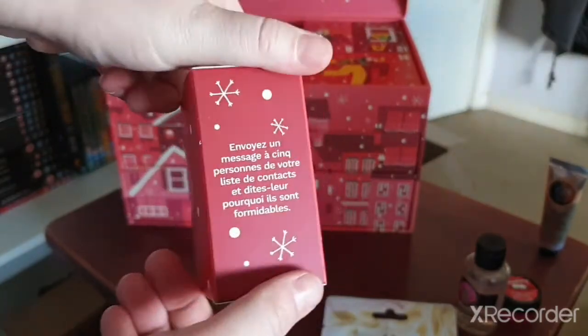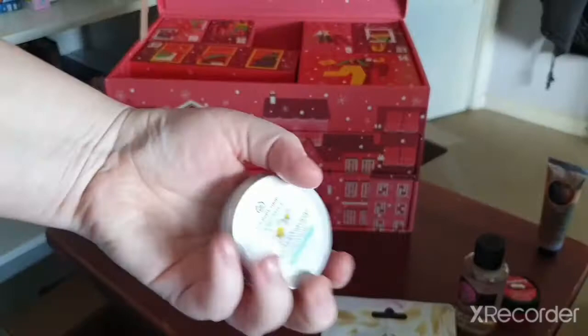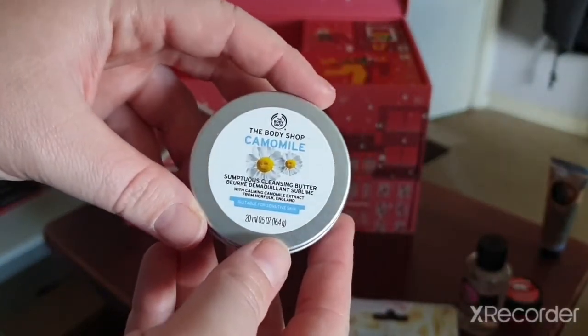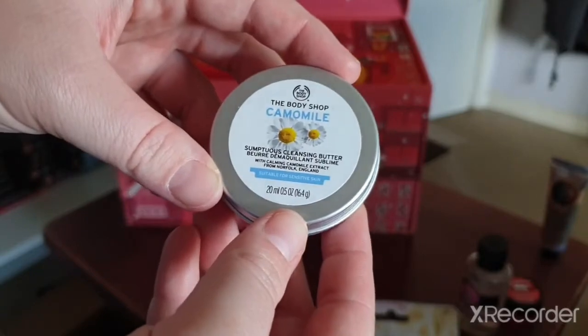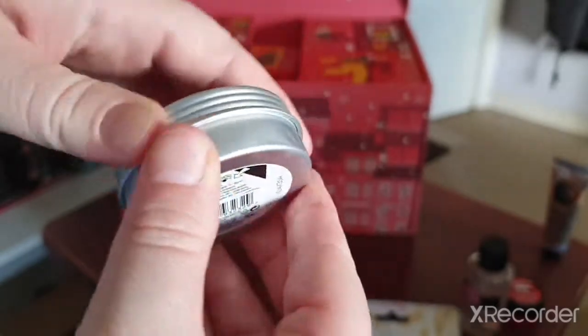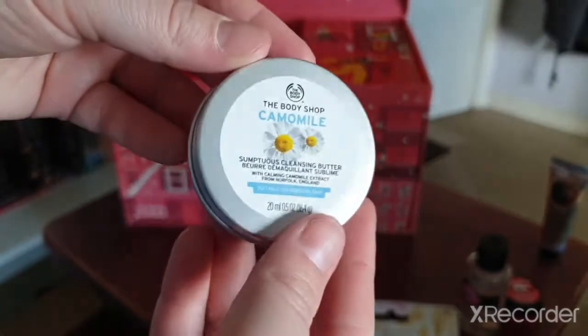Day five is also on the top. We've got a Camomile Cleansing Butter — you can use it on your face and body. I have never used this before so it'll be interesting to see how it is.